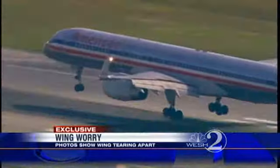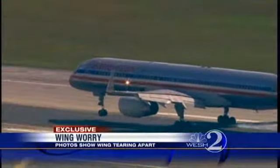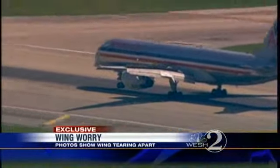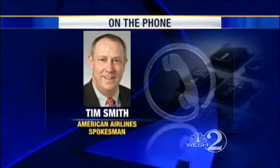An American Airlines spokesman says in this case, the part of the wing that was peeling is called an aerodynamic fairing. He claims it's a covering intended to make air pass over the wing more smoothly, but that it is not critical for flying. It is an aerodynamic device, if you will. It is not a part of the structural part of the wing itself. It does not present a safety of flight issue. It's purely aerodynamics.